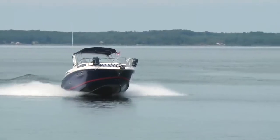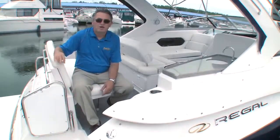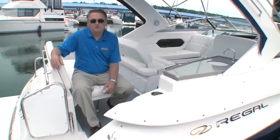Handling was sporty with crisp turns and no surprises. If you're looking for a used mid-range express cruiser that's innovative, full of features with excellent performance, and available with or without joystick control, a Regal 3360 is an excellent choice that you might want to consider.